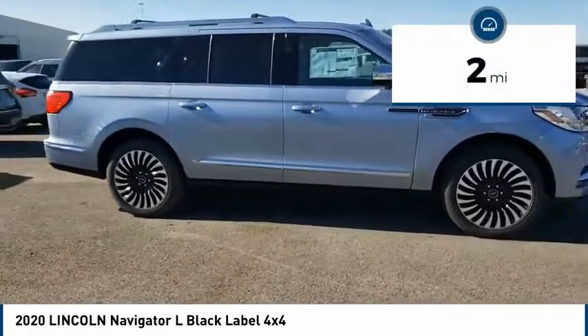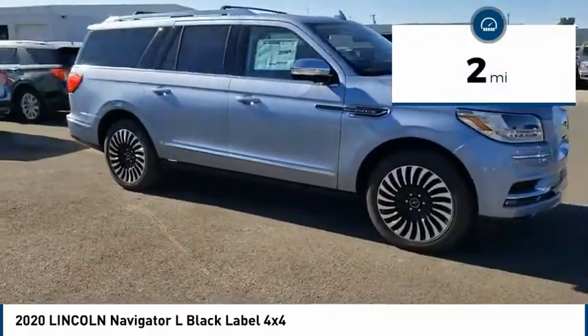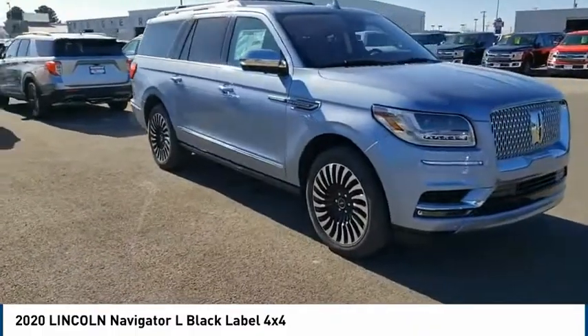This vehicle has less than 100 miles. Drive away with a great deal on this vehicle — call or stop in today.